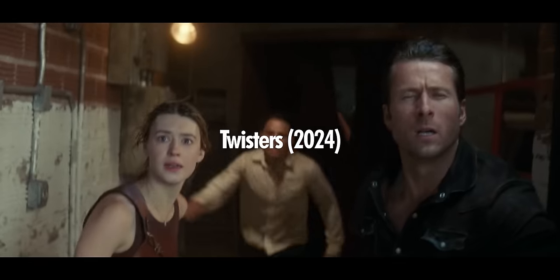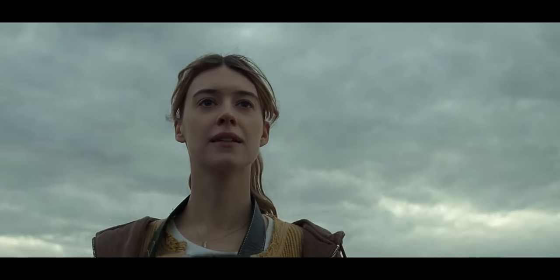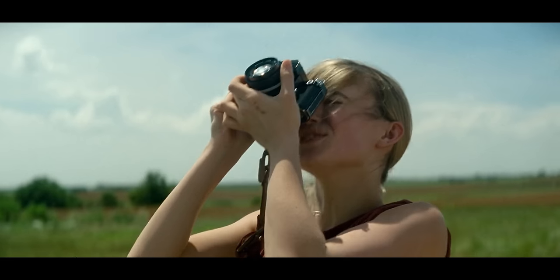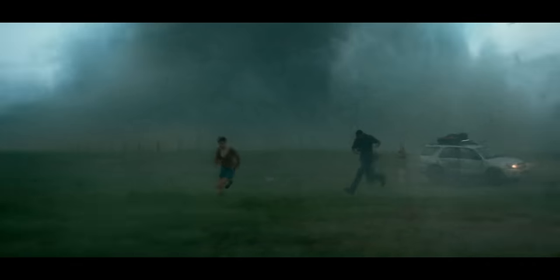Twisters. If you weren't distracted the whole movie by how hot Glenn Powell is, you may have noticed that our certified normal person here shoots with a Nikon F2. At least I'm pretty sure it's a Nikon F2 just based on the shape of the prism up top. The Nikon F2 is actually a really good choice of film camera for this movie — Nikon F2s are famously super durable and rugged. A perfect choice for somebody who chases down fucking tornadoes. I'd like to think that was an intentional choice by the production and writing team.